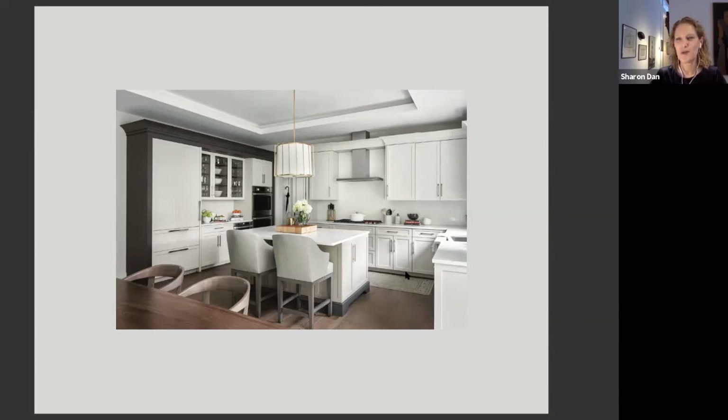I wanted to touch upon color for a moment. I think that after seeing a lot of whites, grays, and neutrals, we're starting to see people go a bit bolder with color. What are your predictions? Do you have colors you think are really on the rise?